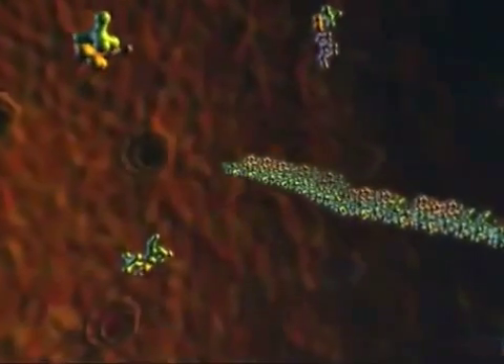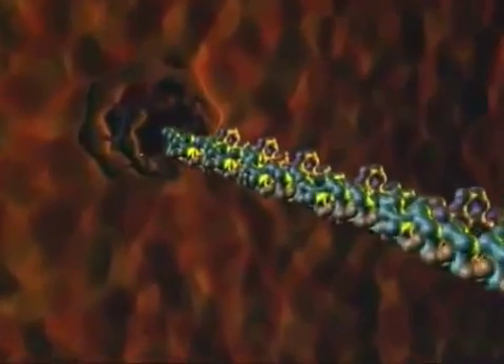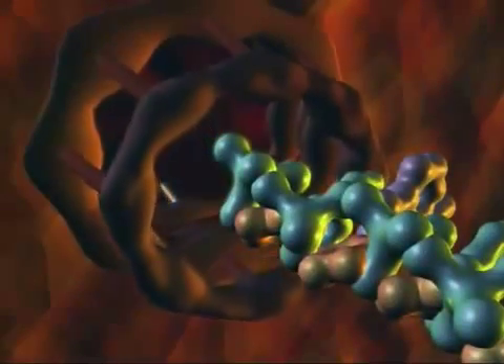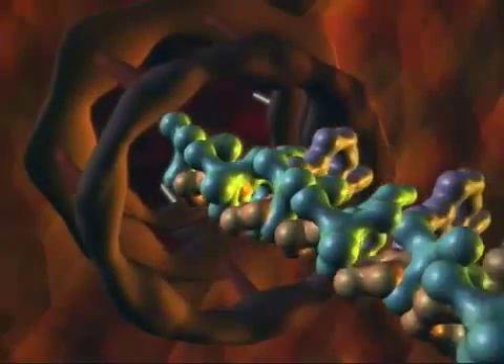When transcription is complete, the slender RNA strand carries the genetic information through the nuclear pore complex, the gatekeeper for traffic in and out of the cell nucleus.